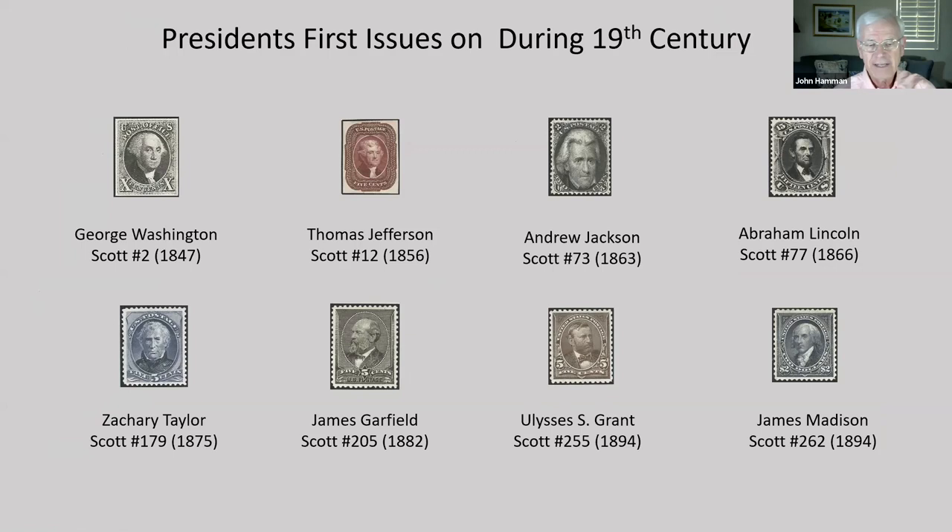Washington was unanimously elected to two terms because there was no opposition. But by 1796, something unforeseen by the founders occurred: men of different points of view began to form political parties. The Electoral College does not actually elect the president — the House of Representatives approves the vote, and if no candidate receives a majority, must decide the election. Also in the early years, the candidate with the leading electoral votes became president and the second place became the vice president.